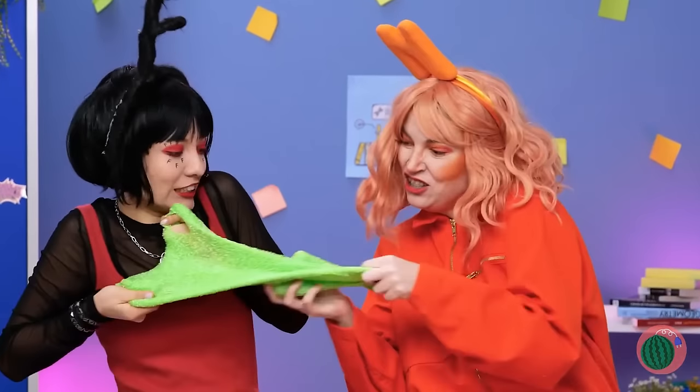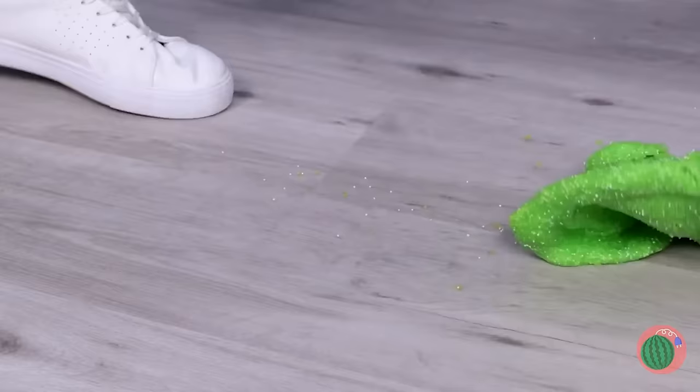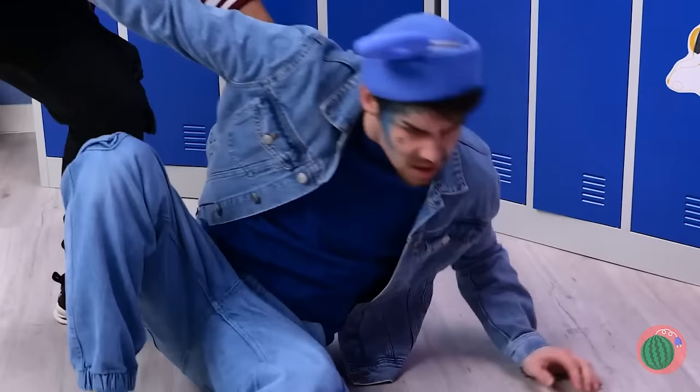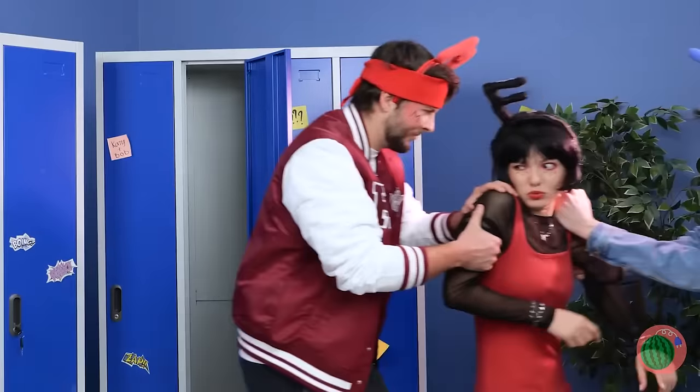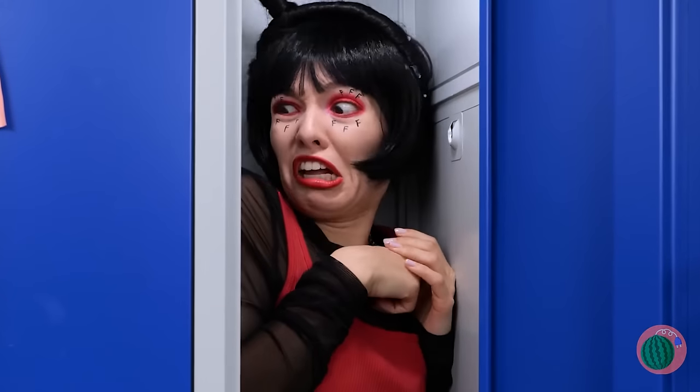Hey, FNN, play nice now and be careful. Oh no, poor O! Hey, I wouldn't laugh if I were you — O might just have friends in high places. Oops. Uh-oh. Ouch! This is a school — Fs are for quizzes, not lockers.